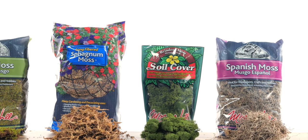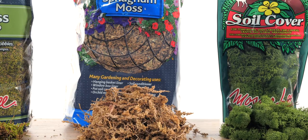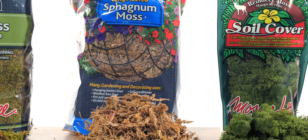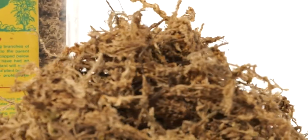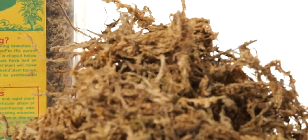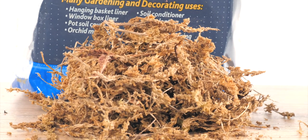We harvest the finest Wisconsin sphagnum moss. Our signature 432 cubic inch consumer package is the largest selling decorative moss. Used for lining hanging baskets, our organic and renewable sphagnum moss retains 20 times its weight in water and nurtures a natural bacteria-free environment.